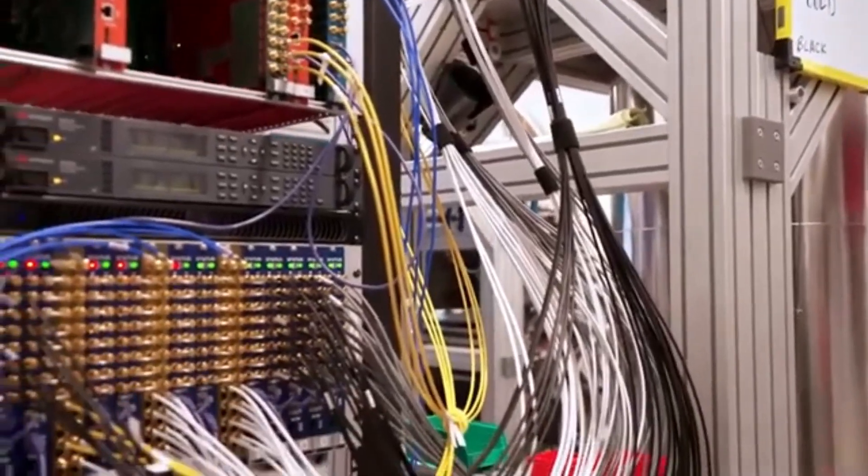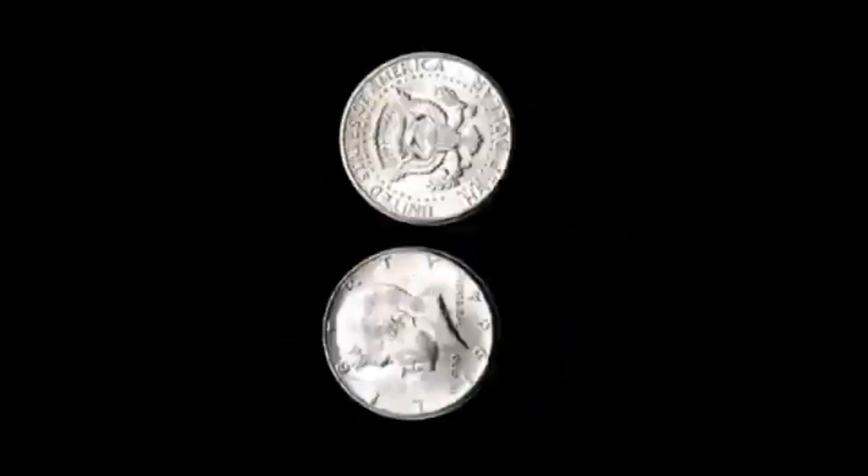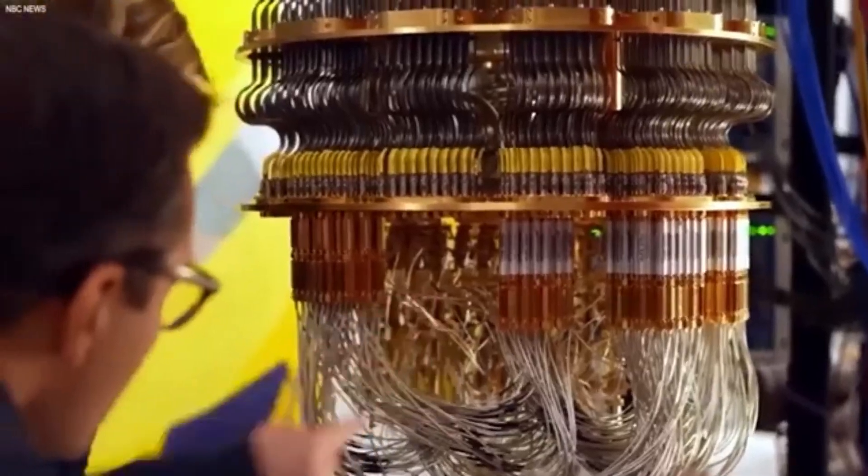Not with a billion-dollar budget, but with parts you could probably find at a hardware store, some scavenged electronics, and a whole lot of brainpower. The internet went wild when this broke. Forums lit up, TikTok exploded with reaction videos, and even energy experts were like, 'Wait, what? How?' People couldn't decide if this was a genius breakthrough or some kind of cosmic fluke.